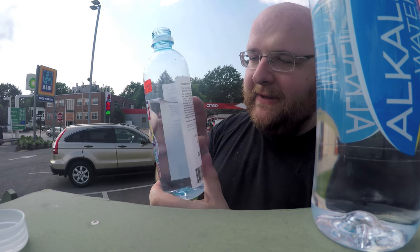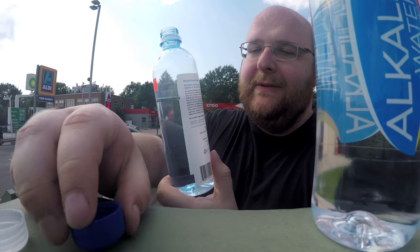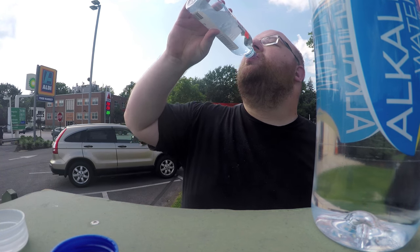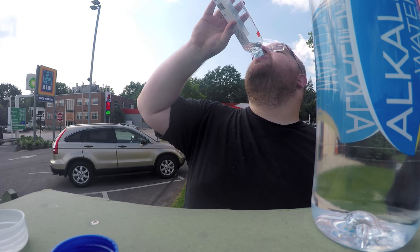Interesting thing about the oxygen water — it says do not drink right after a meal for best results. It says wait an hour after a meal and before a meal. And again there's like a slight plasticky aftertaste to that one.